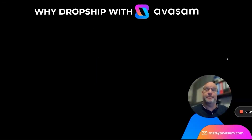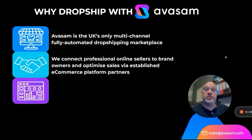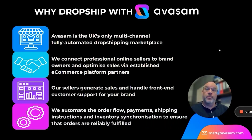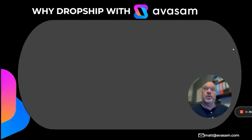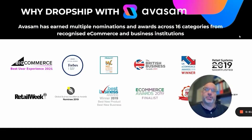Why dropship with Avasam? Avasam is the UK's only multi-channel, fully automated dropshipping marketplace. We connect professional online sellers to brand owners and optimise sales via established e-commerce platform partners such as eBay. Our sellers generate sales and handle front-end customer support for your brand, and we automate the order flow, payments, shipping instructions, and inventory synchronisation to ensure all orders are reliably fulfilled. On the platform you'll see many products from 18 categories — fitness, fashion, health and beauty, food, technology — across multiple brands. Avasam has earned multiple nominations and awards from 16 categories from recognised e-commerce and business institutions.